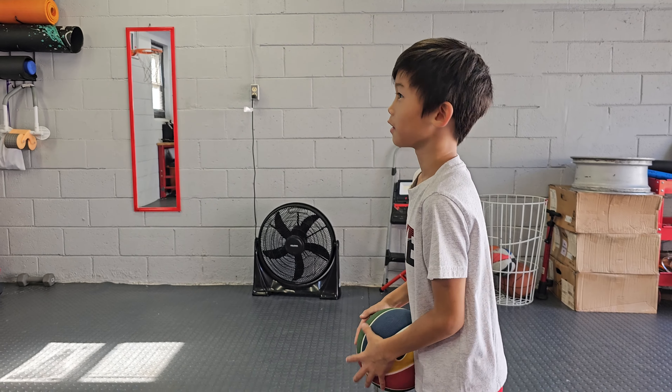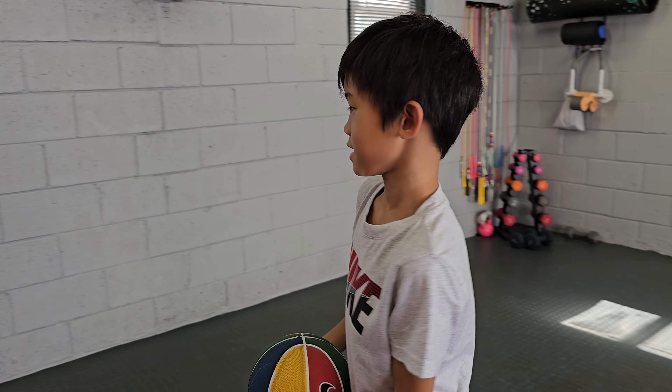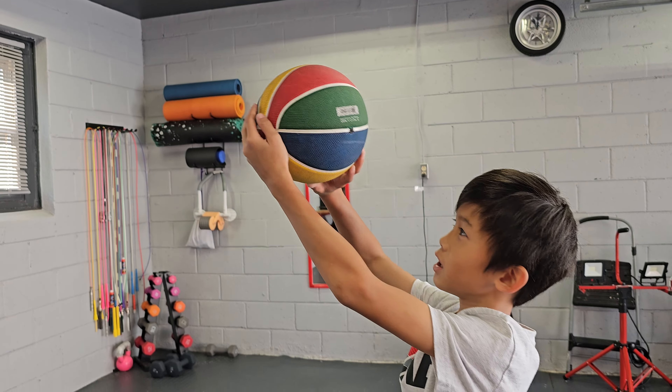Devin Booker. Oh yeah, he shoots here, and then he shoots like this. Like that.